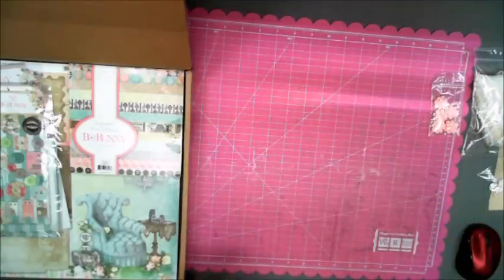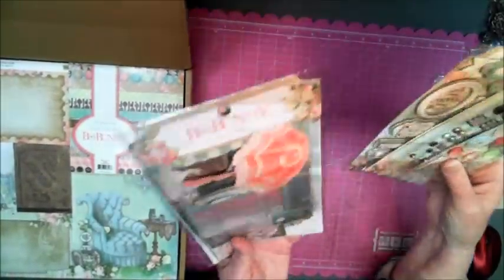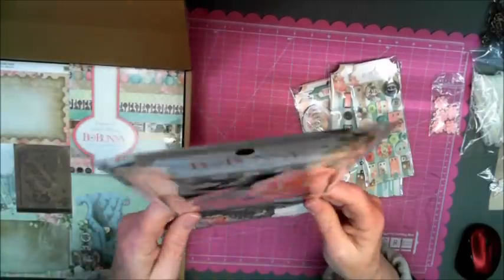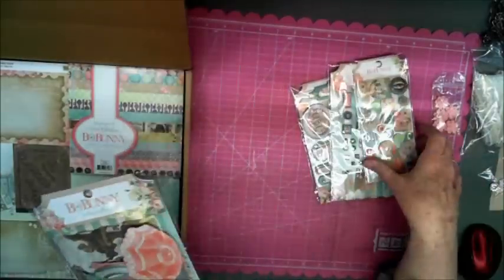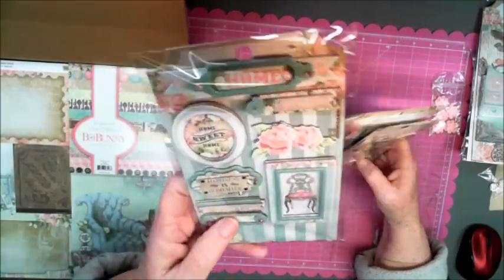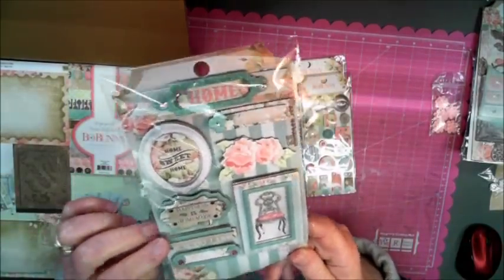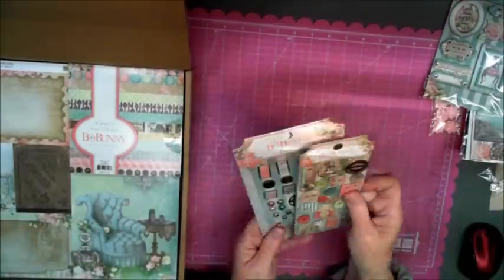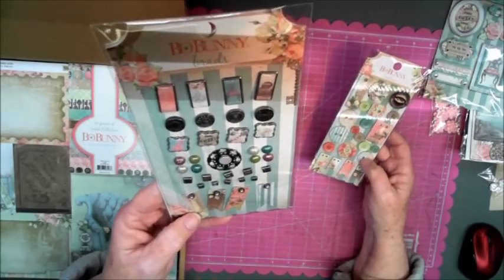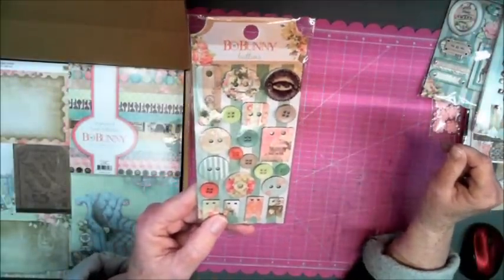I already have an idea what I'm going to do with this collection, I can't wait to get it underway and show you guys. These are embellishments that match the Bow Bunny Soiree collection. This is called Noteworthy and these are the ephemera pieces, very cool. The colors are so pretty, so feminine, very Victorian. These are chipboard embellishments and they're dimensional — how cute is that going to be! Also these are brads, and here are buttons that also match the Bow Bunny Soiree collection.